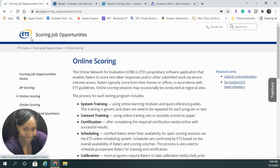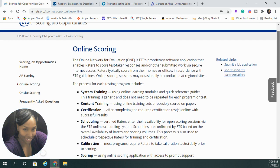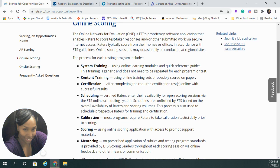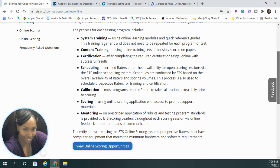This first one is with ETS Scoring, and it's an online scoring job. Basically what you'll be doing is looking at different tests, such as the standardized testing that children do at school, and you will score them, look over them. It will be English, math, and science.